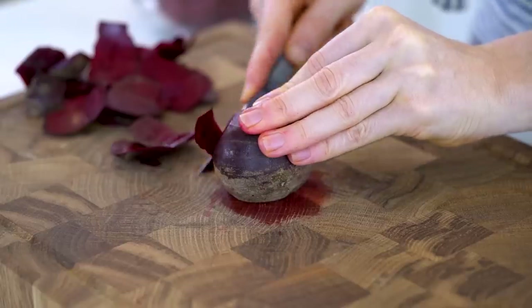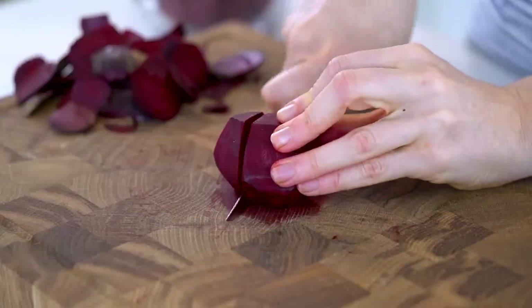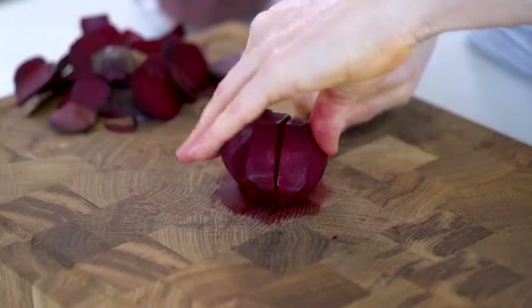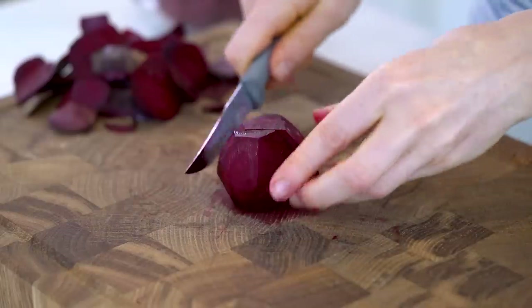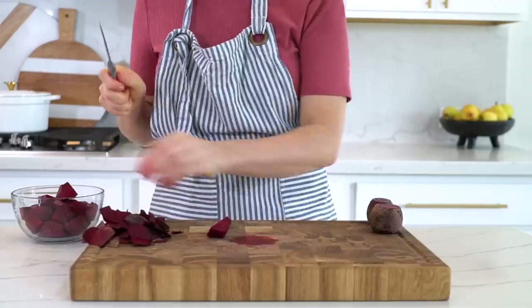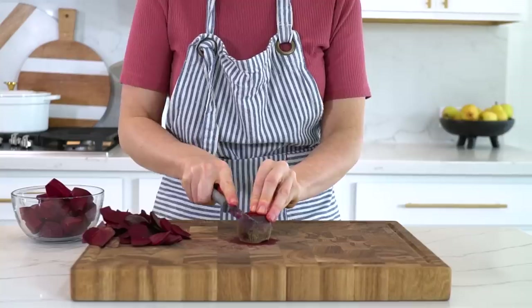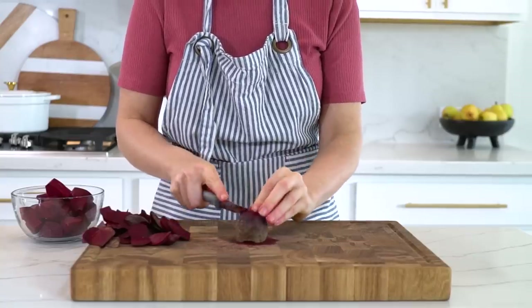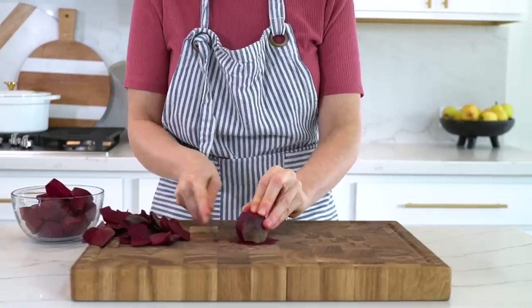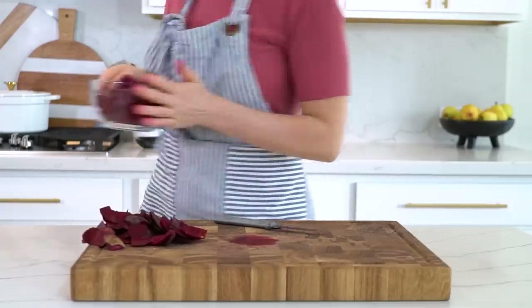I have listed a couple of studies on this over on the blog post. Beets are also a good source of potassium, which is an important mineral that can help to relax the walls of your blood vessels, allowing for improved blood flow. So regular consumption of beets and beet juice may help to improve blood pressure levels. But beets are so much more than that — they can also help to fight inflammation, improve brain function, increase your intake of folate, manganese, and copper, and they even have cancer-fighting properties.